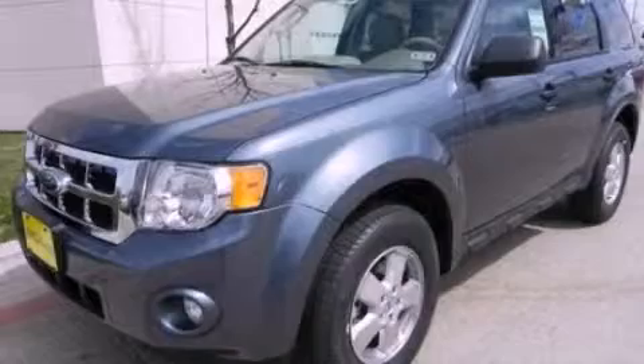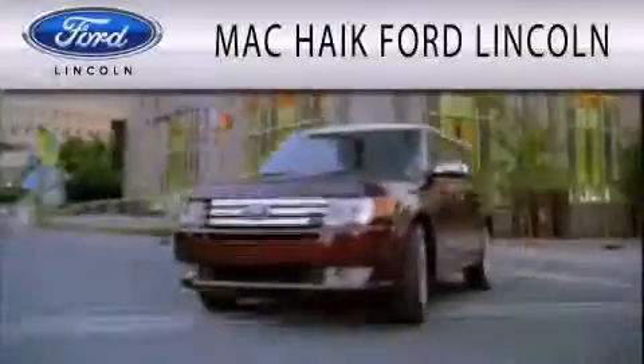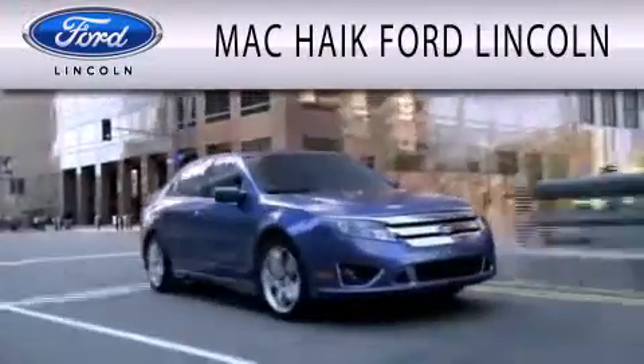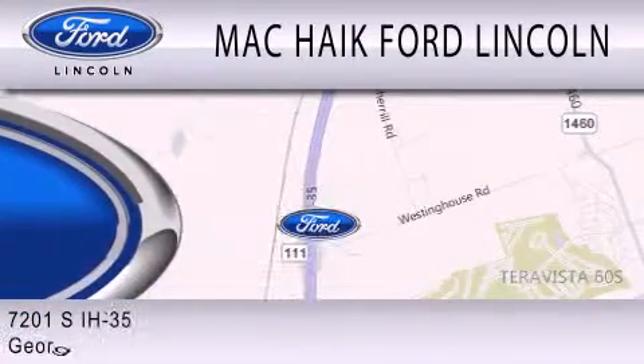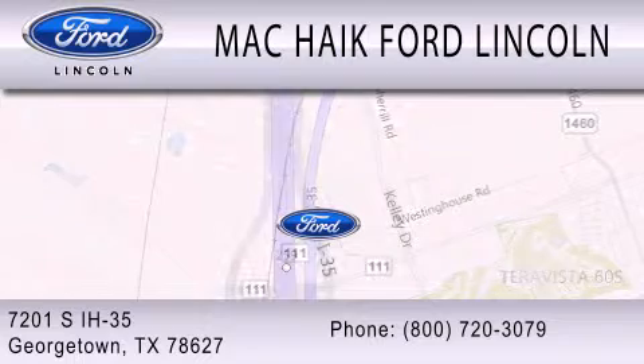Contact us today to arrange your test drive. Mack Haik Ford Lincoln is dedicated to doing everything possible to ensure that the experience you have selecting your next vehicle is as pleasant as possible. We're located at 7201 South Interstate Highway 35 in Georgetown.